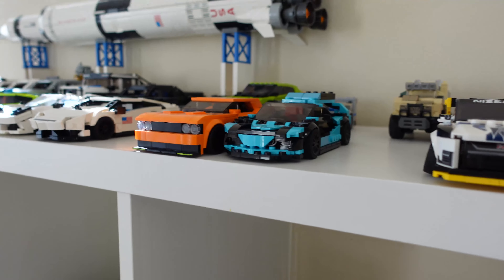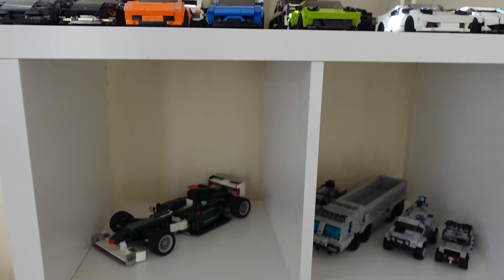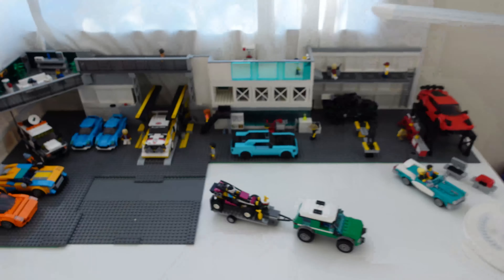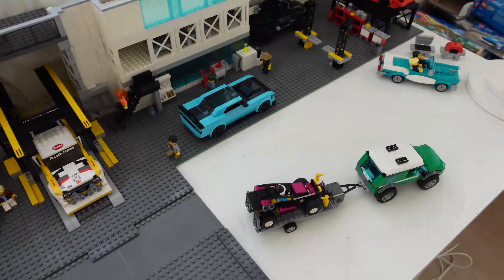So yeah, that's it for the rumor. Obviously it'll be interesting if it's true — if it is, it'll be really cool that LEGO has the Koenigsegg license because then you can do some really cool Technic sets with that name. Next we'll get to the new sets — here we are in the garage, and we have a few minor updates.